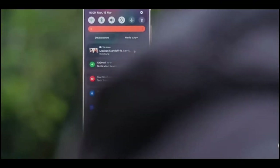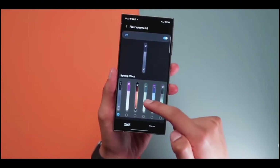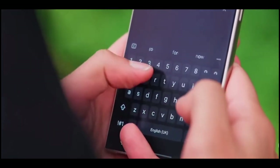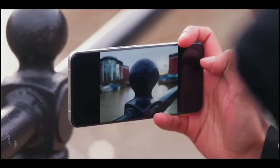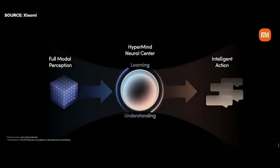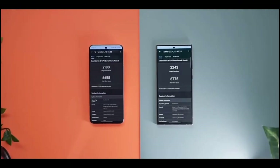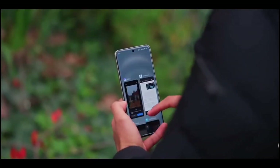In the wireless charging arena, the Xiaomi once again takes the lead. Xiaomi claims a 46-minute charging time with their 80W adaptive wireless charging stand, while the Samsung is capped at a modest 15W wireless charging speed. Both phones also offer reverse wireless charging, allowing you to juice up other devices wirelessly or via cable. So whether you prioritize endurance or rapid charging, both phones have something to offer.